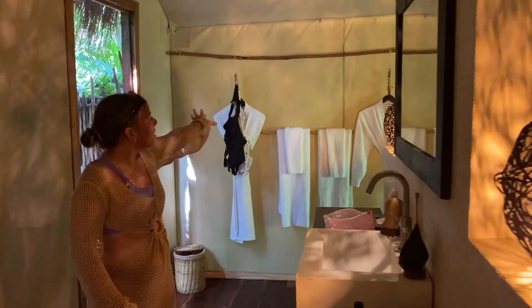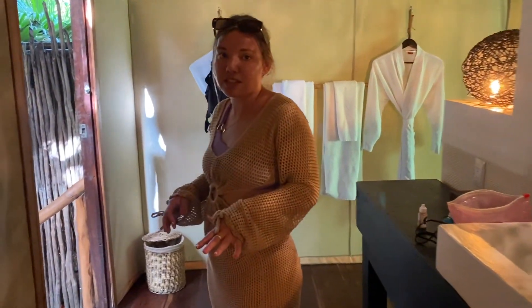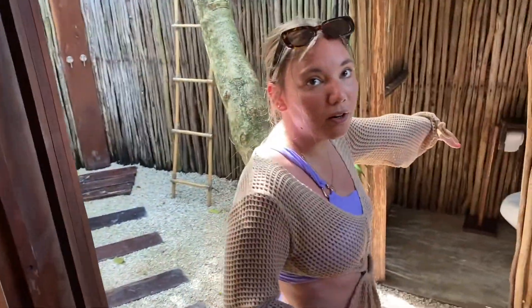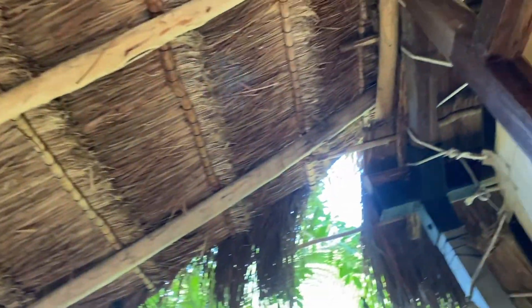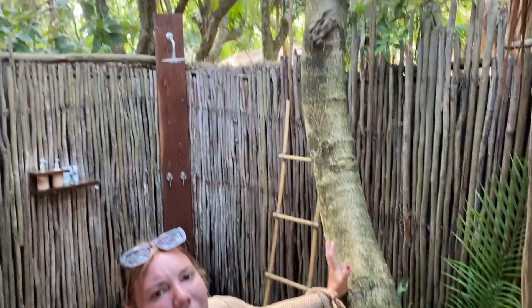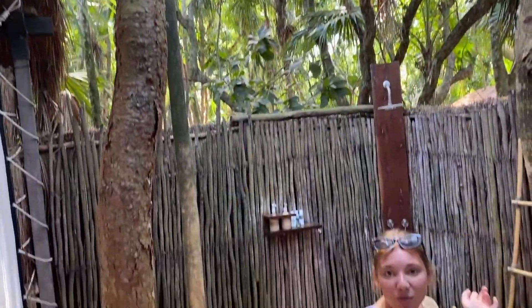They also have sticks where they hang up your robes and towels. Arguably the best part of this place is the outdoor bathroom — there's a door here that we have open right now, and there's your toilet right over there. We got lucky because ours is covered from the room to the toilet, so if it's raining you're covered. We also have this really cool tree growing right through the backyard bathroom, and then we have the outdoor shower.